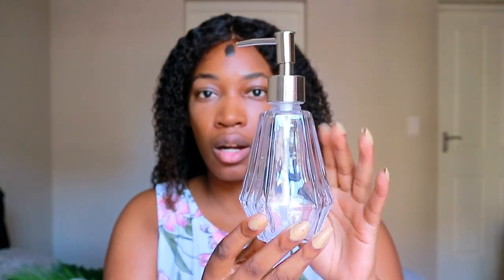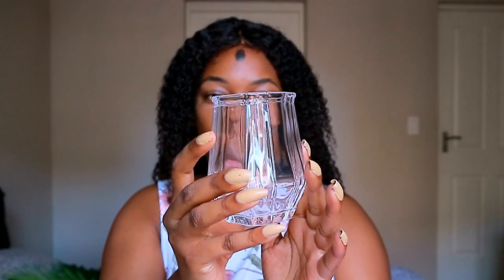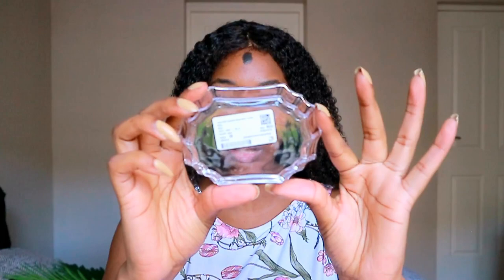I also got this clear glass dispenser with silver detailing — I'm thinking about spray painting it. This was 119 rands from At Home. It does come as a set but it's very difficult to find; At Home at Cresta had quite a number. Then there's this holder for my toothbrushes at 100 rands, and a really cute soap dish for 39 rands.